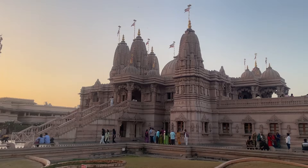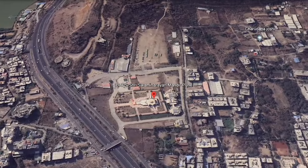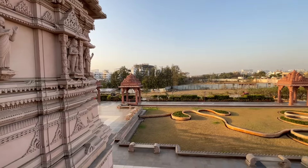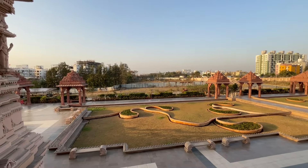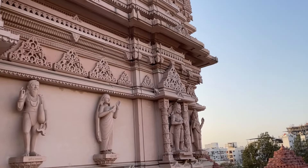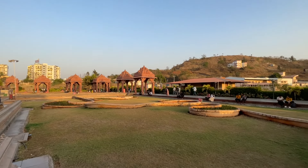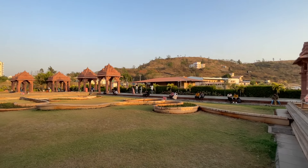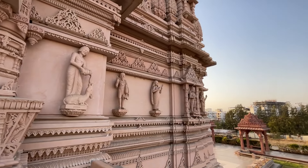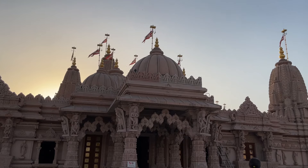Swaminarayan Temple Pune Sahar is a rich cultural and spiritual heritage, situated on the Bangalore to Pune Highway in the Naregaon area. The most important thing is the beautiful architecture and carvings — without any steel, everything is made in stone, which is really interesting. There are beautiful and calm surroundings in the temple, with traditionally handmade carvings and lush trees.